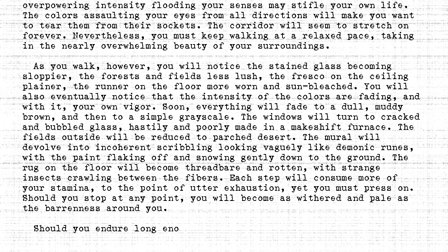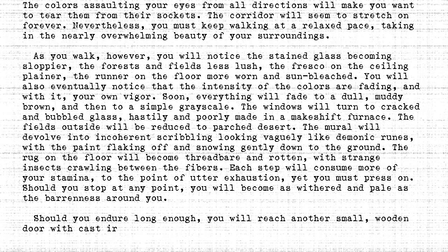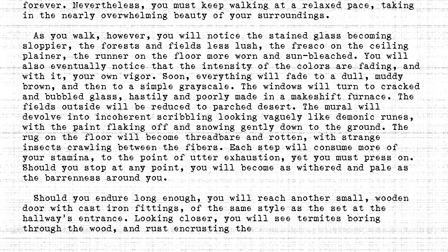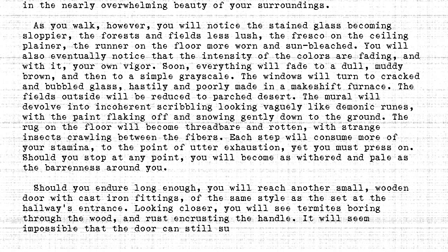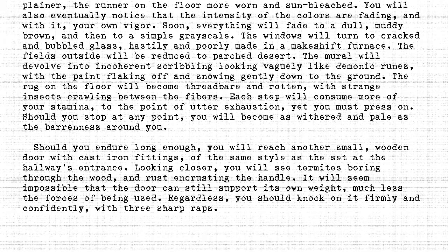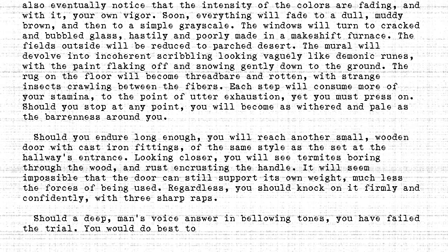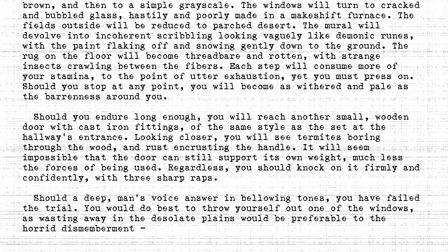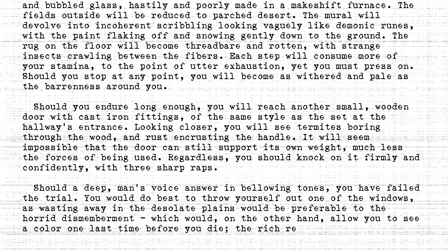Should you endure long enough, you will reach another small wooden door with cast-iron fittings, of the same style as the set at the hallway's entrance. Looking closer, you will see termites boring through the wood, and rust encrusting the handle. It will seem impossible that the door can still support its own weight, much less the forces of being used. Regardless, you should knock on it firmly and confidently, with three sharp raps. Should a deep man's voice answer in bellowing tones, you have failed the trial. You would do best to throw yourself out of one of the windows, as wasting away in the desolate plains would be preferable to the horrid dismemberment — which would, on the other hand, allow you to see a colour one last time before you die: the rich red of your own blood.